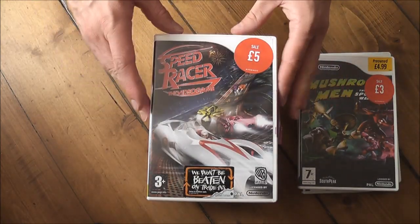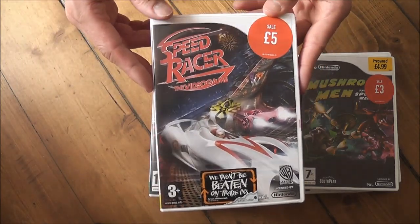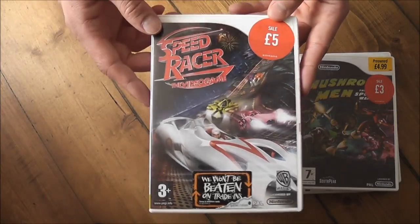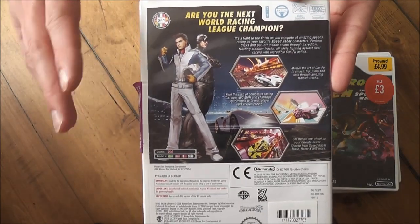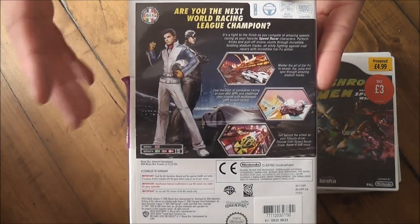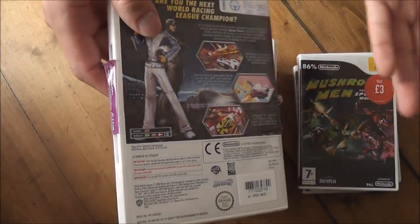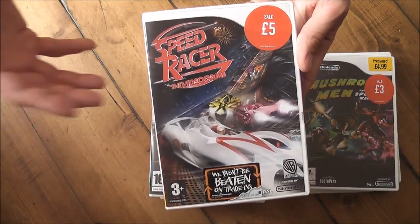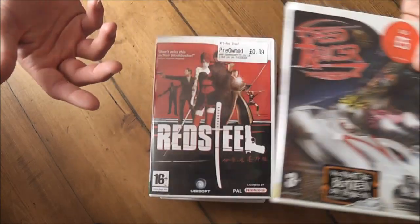The next game is Speed Racer: The Video Game. You might think it's just going to be a movie tie-in and not very good, but it's actually a lot of fun — probably one of the games I've been playing the most out of this whole bundle. I paid about £4 for it. It's a racing game, sort of a mix between Wipeout and Burnout. You have to knock your opponents off the track to build up boosters and you really need to be aggressive to win the races.